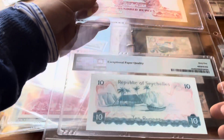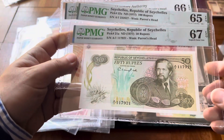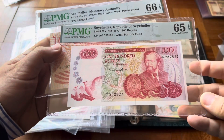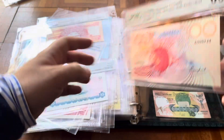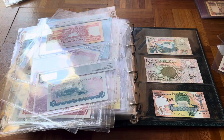Last but not least, some more Seychelles: Pick 35 and Pick 19 — these are a bit on the more expensive side. And that's it for album 25 — we'll go next to video 26. Bye bye!